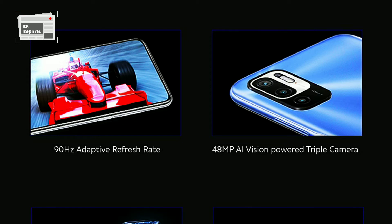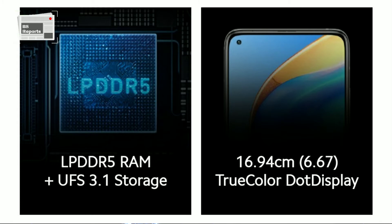The Amazon page also reveals that the Redmi Note 10T 5G will be equipped with UFS 2.2 storage. The smartphone will also feature Alexa built-in to offer a hands-free experience.